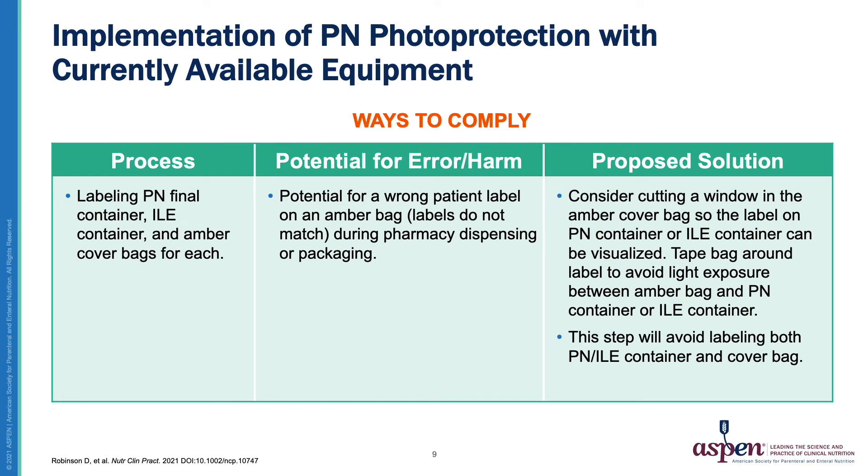When looking at the implementation of PN photo protection with currently available equipment, the first process is the labeling of the PN final container or the intravenous lipid emulsion container and amber covering bags for each. The potential for error is a wrong patient label on an amber bag such that labels do not match during pharmacy dispensing or packaging. The proposed solution is to consider cutting a window in the amber cover bag so that the label on the PN or intravenous lipid emulsion container can be visualized, and taping around the label to avoid light exposure. This avoids labeling both the container and the cover bag.